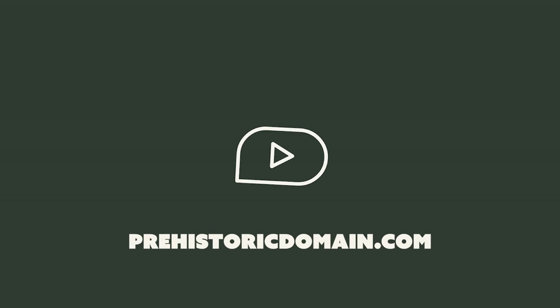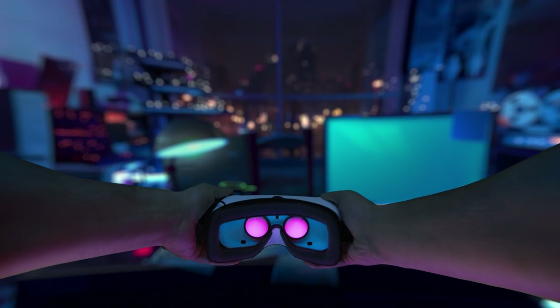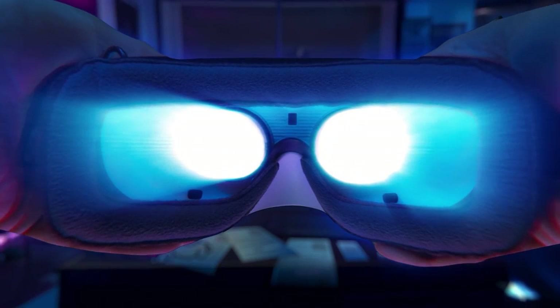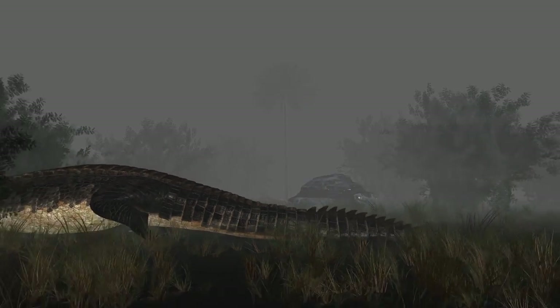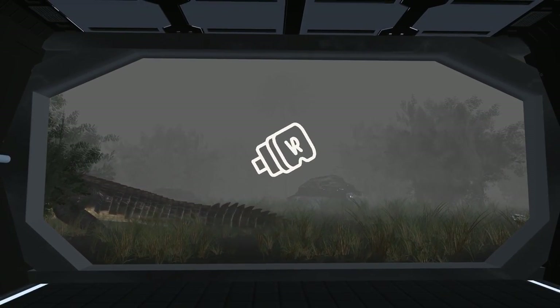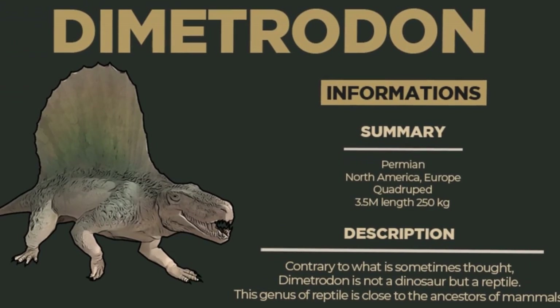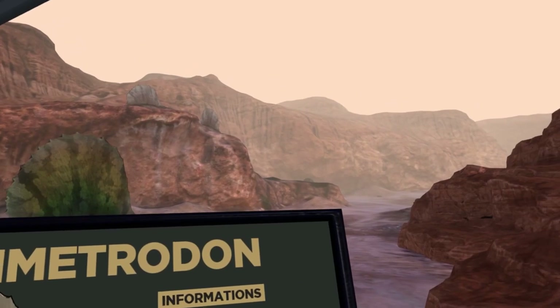Prehistoric Domain can be visited directly online for free without any installation. But the best experience is in virtual reality, where you can discover our park in life-size. Linked or standalone, almost all VR headsets are compatible.